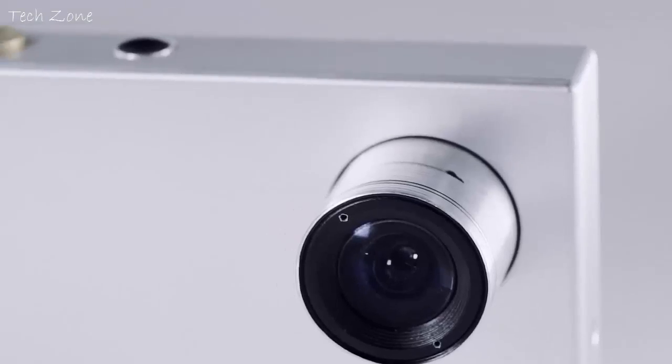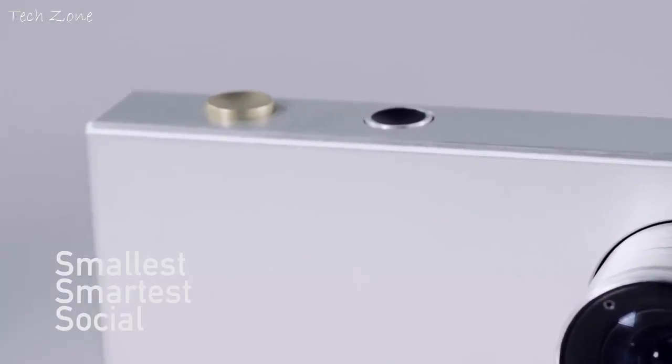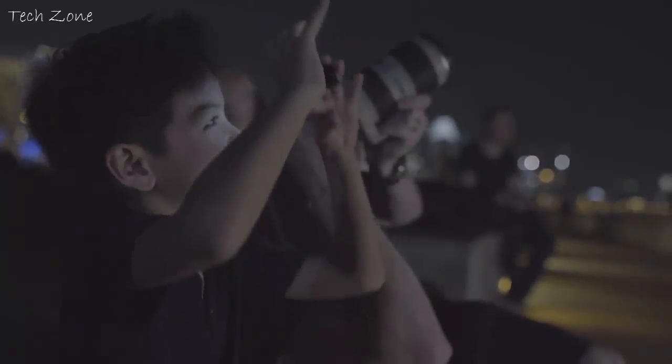That's why we made TinyOne, the world's smallest, smartest, and most social astronomy camera. With the TinyOne, you can capture the night skies like never before. You no longer have to worry about expensive equipment or advanced photography knowledge. Just point and shoot.